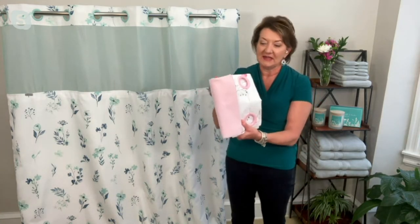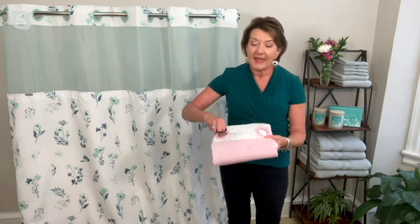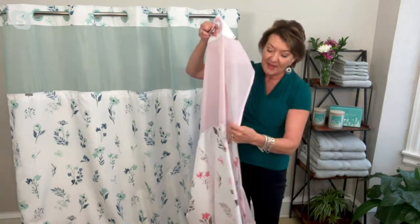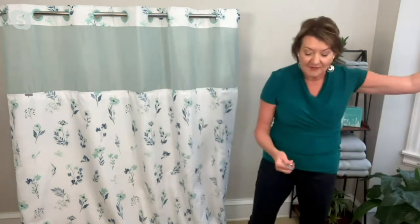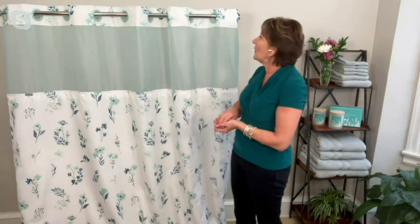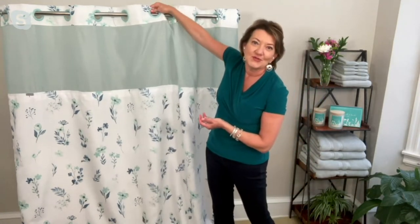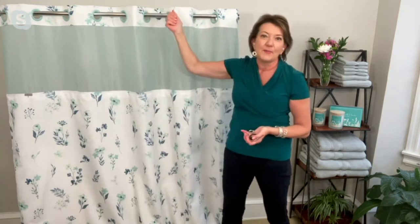This is going to come to you in a package, but it's folded up, neat and tidy. You open it up and it's ready to go. It has the rings incorporated and that snap-in liner already attached. So with one purchase you're getting everything you need to refresh your bathroom just like that. These are so easy to put on — we call these the flex-on rings and they're easy to snap on.